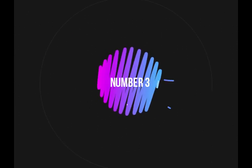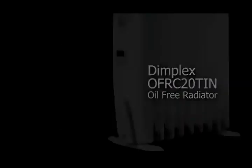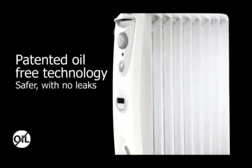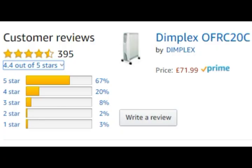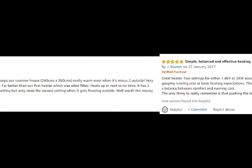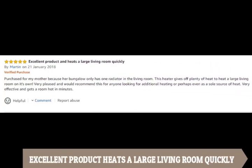At number 3, Dimplex FK20C Electric Oil Free Radiator. This oil-free heater retails for around £72, and has over 65% 5-star rating, with reviews like: heats quickly, simple, balanced and effective heating, don't hesitate as it's second to none, and excellent product — heats a large living room quickly.